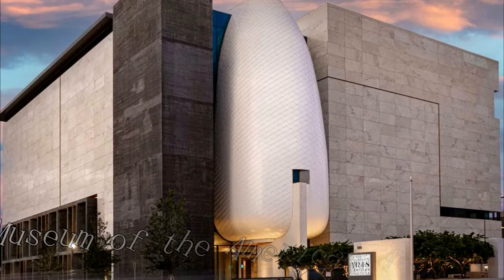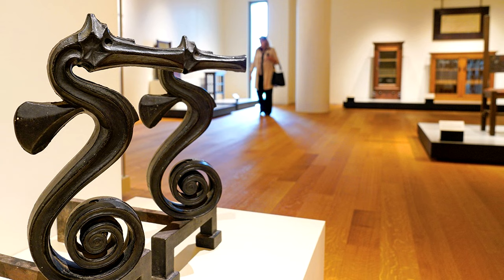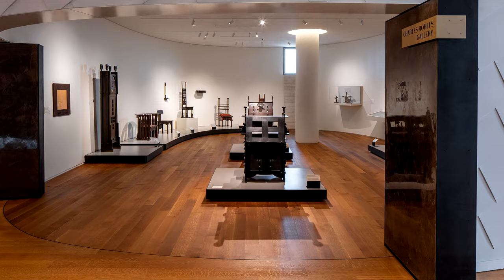At number nine, the Museum of the American Arts and Crafts Movement showcases a significant collection of decorative objects, furniture, metalworks, ceramics, and other artifacts from this influential design period. This newly built five-story museum brings the philosophical and artistic movement to life through stunning exhibits.